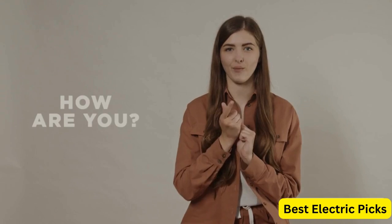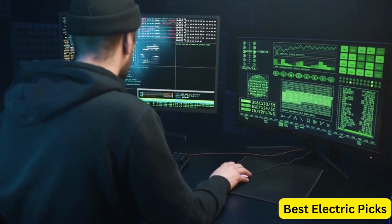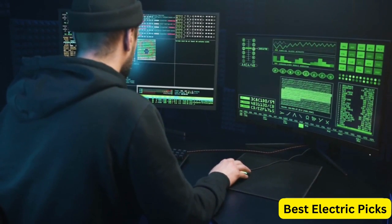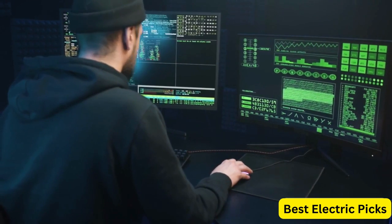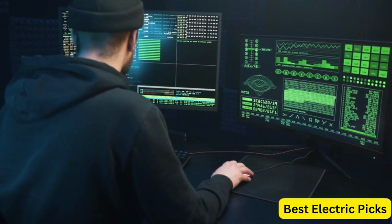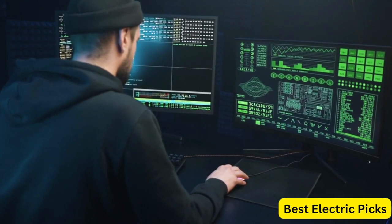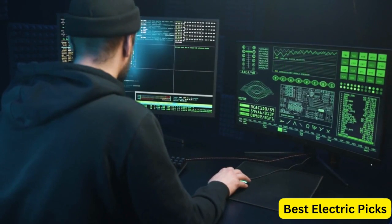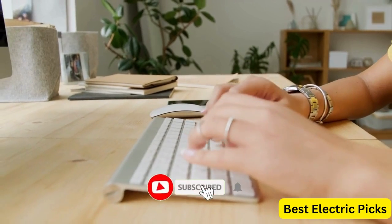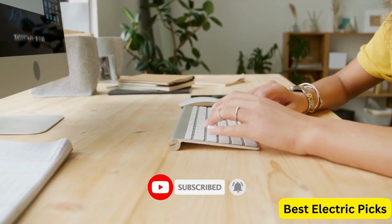Hello everyone! How are you doing today? In this video, we are going to review the top 5 best gaming monitors for PS5. After 24 hours of research we made this product list — these products are perfect for all types of buyers. For more information, we put the product links in the description box so you can check them out. Please like, comment, share the video, and don't forget to subscribe to our channel for more new product review videos. So let's get started.